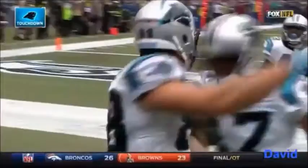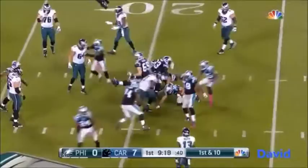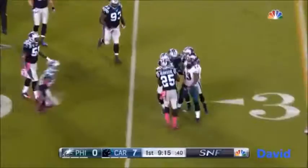An outstanding job with this Panther defense. Philadelphia now in second possession. The fake to Murray and then he is picked off at the 20-yard line. Colin Jones was there, and they're going to say he was down. Carolina ball at the 21-yard line.